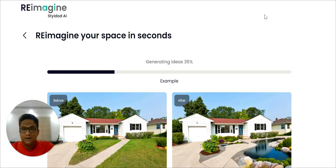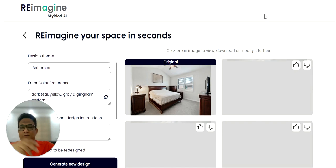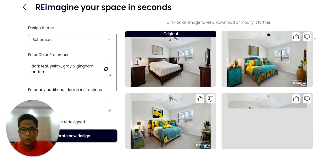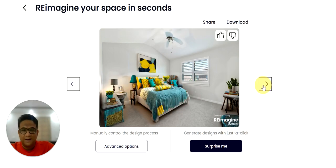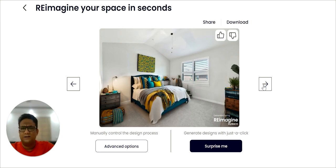If you are curious about what kind of amazing transformations you can create, join the waitlist and be among the first to use Reimagine Home when it launches later this month. Oh my god, aren't these looking beautiful! Thanks everyone.